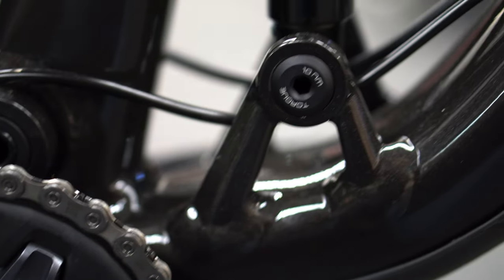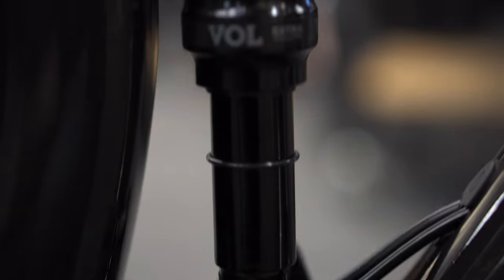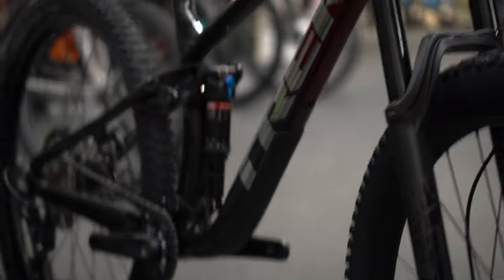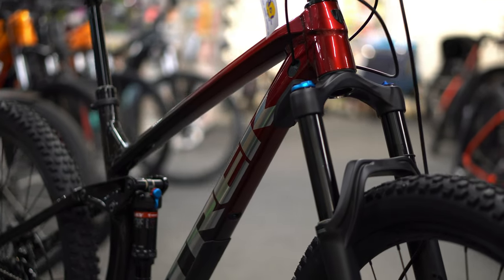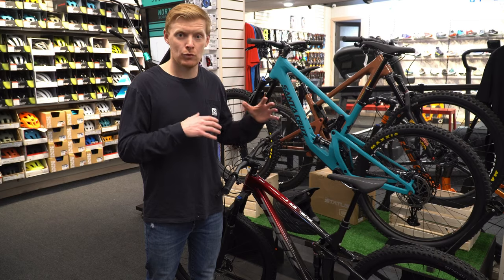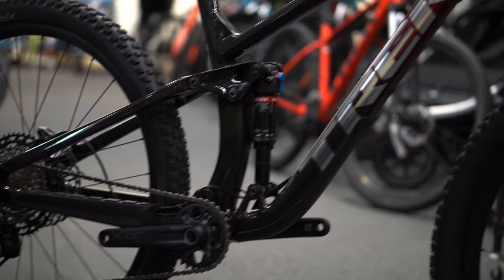It does have the flip chip technology, so it's really easy to switch between an enduro setup and an XC setup. It's noticeable — if you haven't played with flip chips, it's well worth it. Climb the mountain, flip it, then come down. It makes a world of difference.